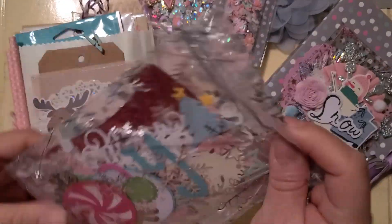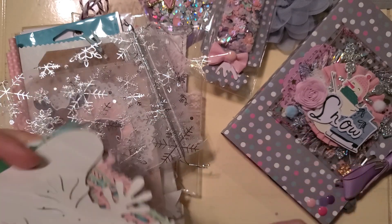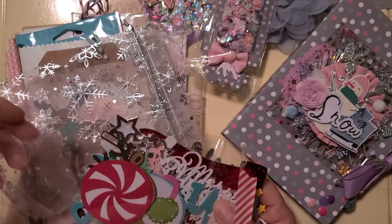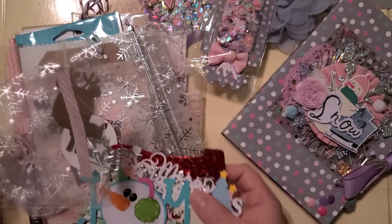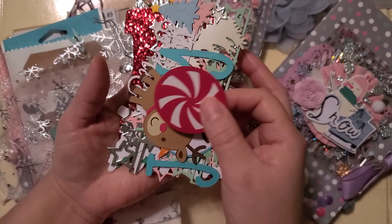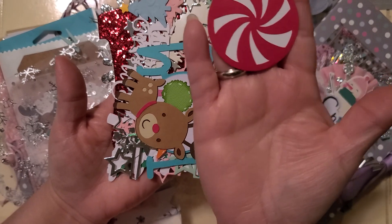Cute! And here we have what looks like die cuts — awesome. This swap was so cute. Everyone just killed it, I loved it. I love watching all of them — it's like, 'Oh I hope I get that one,' and then by the time you know it there's all of them you want, and it's like which one do I want? All of them! You'll be happy no matter what.